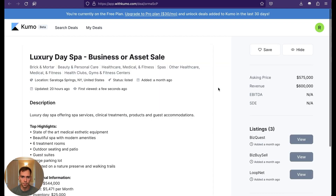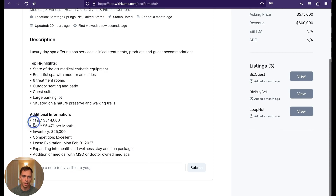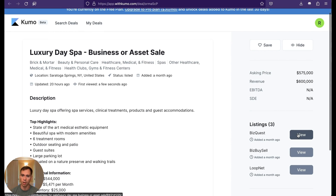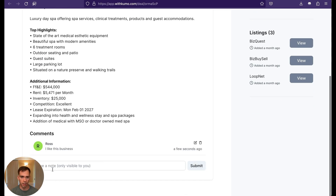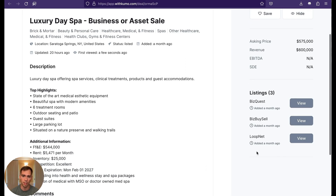If I click on a business, it opens in a separate tab. You get a description, top highlights in bullet form, and any additional information — it's a more pared-down listing than on some other sites. But the other sites are linked right there, so you can view it on BizQuest, BizBuySell, Lubnet, or wherever it's listed — some are listed in 10 different places. There's also an option to leave an internal note. I could type something like 'I like this business,' submit, and now I have a note about my thoughts when I found it. There's no option to reach out through Kumo itself, so you'd go to one of those listings to contact the broker.